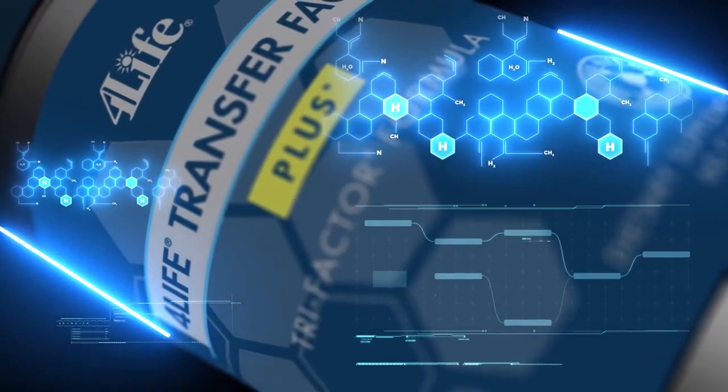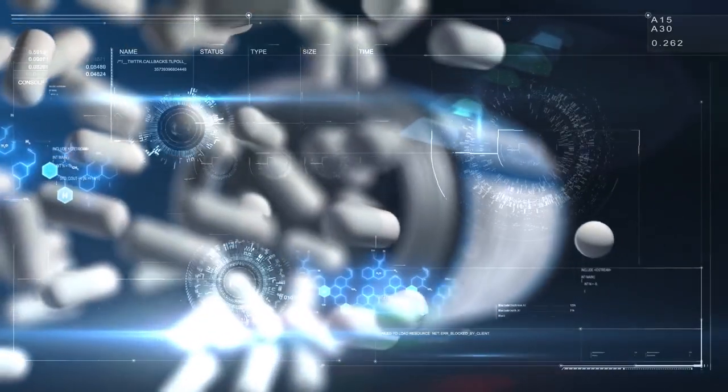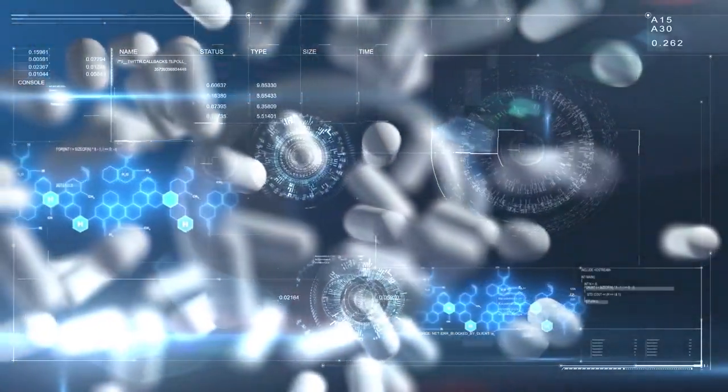Transfer Factor molecules work with your body to transfer immune wisdom from nature directly to you. They're unlike anything else on the market today.